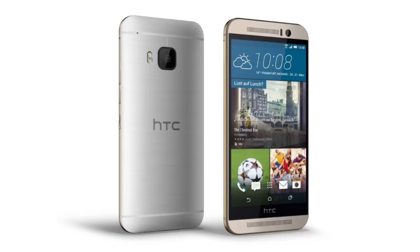The new HTC handset will offer a 5-inch 1080p display and will be powered by a Qualcomm octa-core 2GHz Snapdragon 810 processor. There will also be a 20-megapixel camera on the back with a dual LED flash.